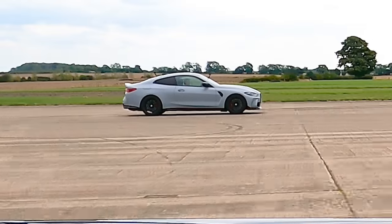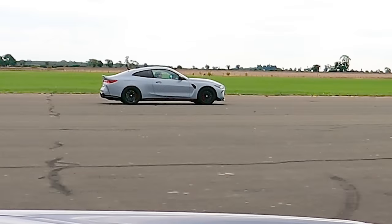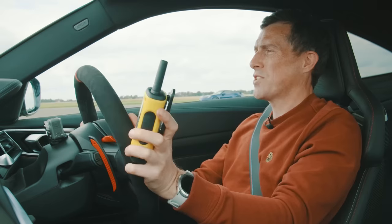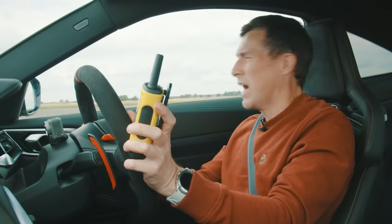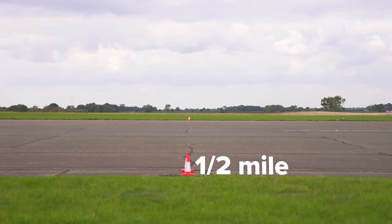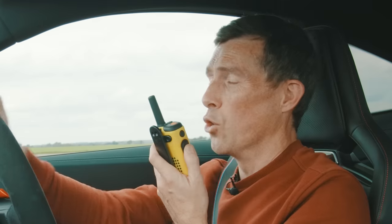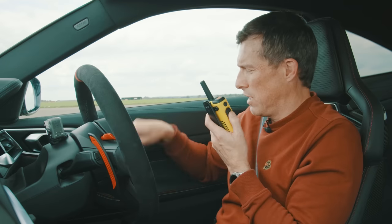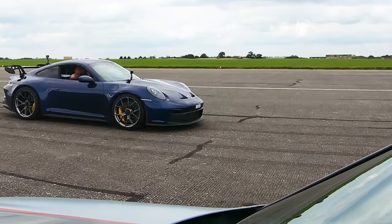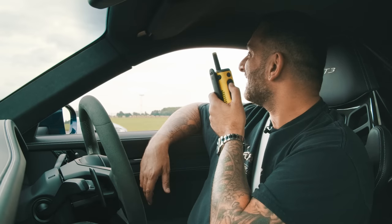Here we go then. 3, 2, 1, go. I missed it — closer, but still not enough. I missed the gear change and hit the limiter. You missed a gear change — that's your new nickname: Mr. Gear Change. And you'll always be Mr. Launch.